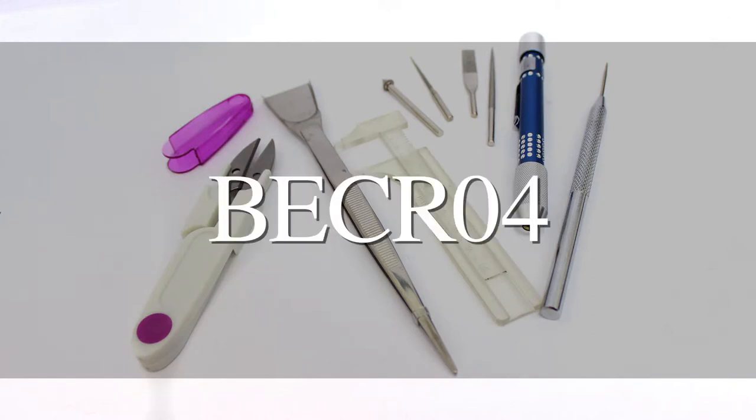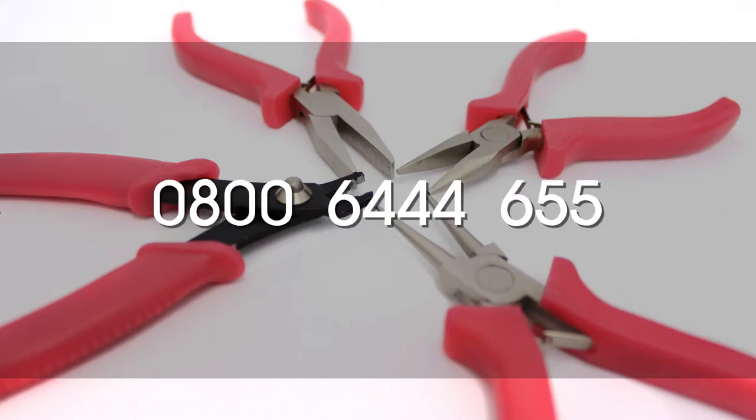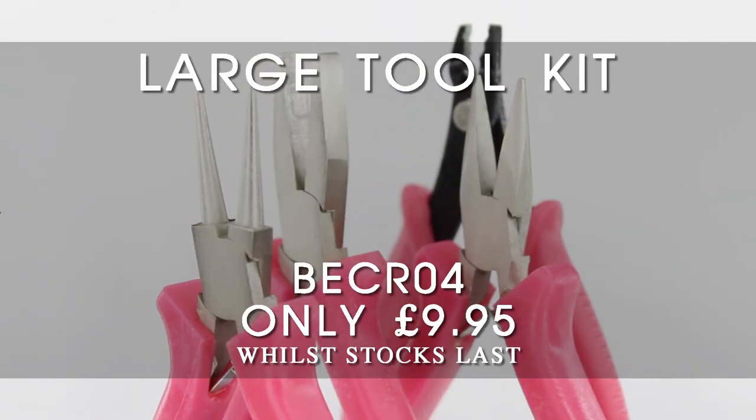Just type in the on-screen code on the website or ask for it to be added onto your order from our helpful call center team on 0800 644 655. Grab this offer while stocks last.